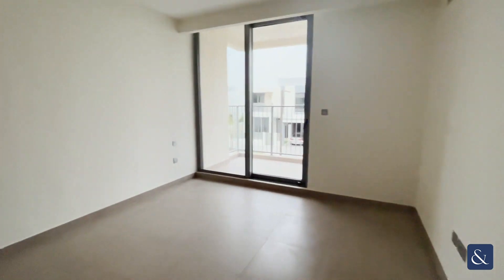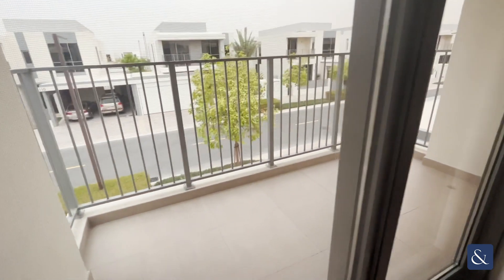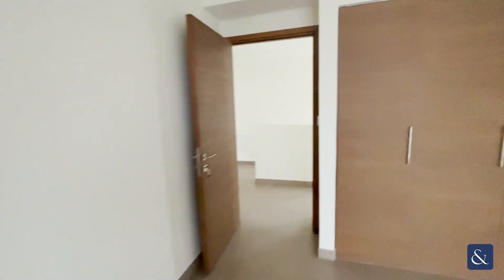Bedroom number three has a small balcony out the front of the property as well. It's quite spacious with a sliding door and a built-in double wardrobe. Nice spacious room.